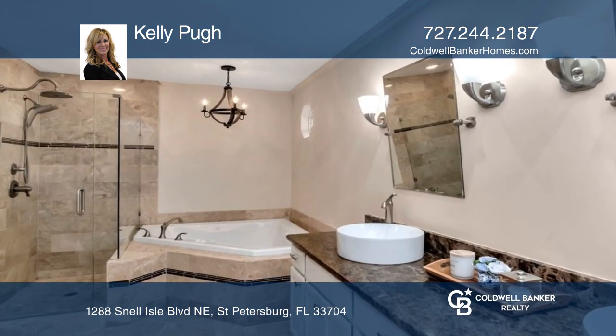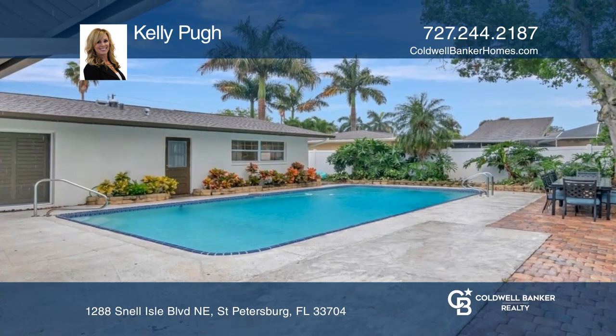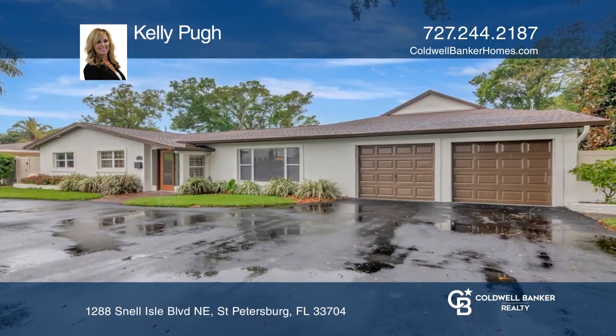Sliding doors open to your private fenced pool area and outdoor kitchen, perfect for entertaining. Kelly Pug would love to tell you more.